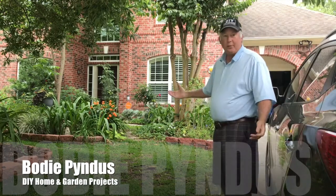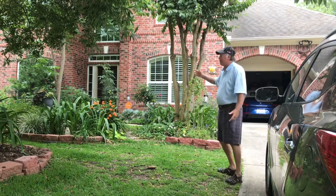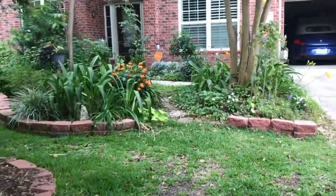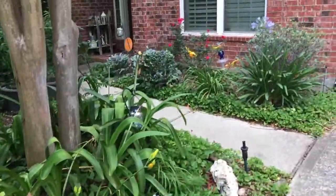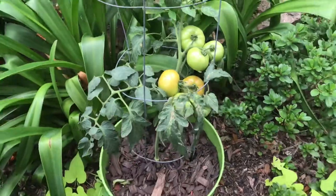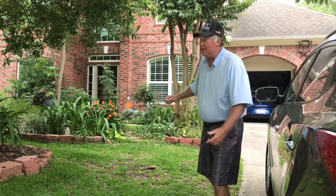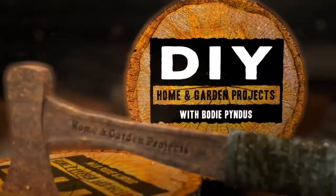Right away when you come up to this house you know a gardener lives here. Look at this beautiful canopy of big trees, spider lilies over here, spider lilies around this tree. As we come in you see agapanthus, roses, day lilies — and look at these tomatoes! One, two, three — what wonderful tomatoes we have already. Can you believe tomatoes growing like that in the front yard? This is great — we need to go talk to this gardener.